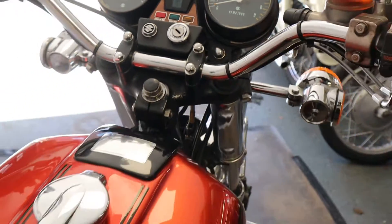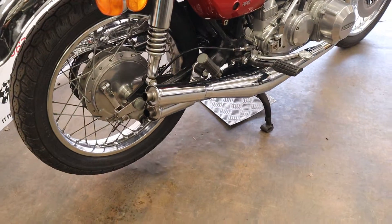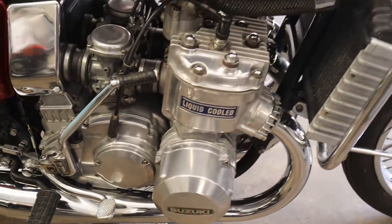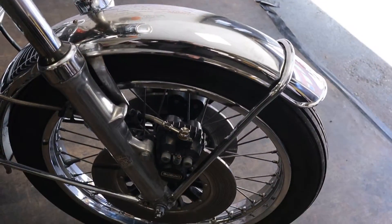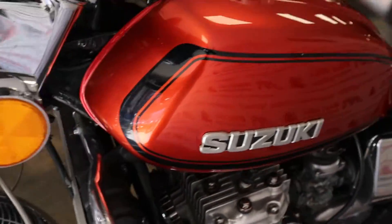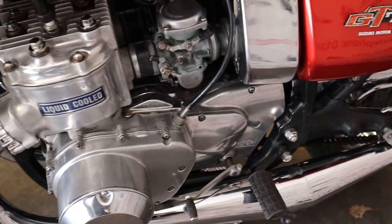Got a bit of history with this bike. It does start and run real nice, and obviously it sounds really clean and crisp with the exhaust on. As you can see it's real nice and clean, all the chrome work is nice, the wheels are clean. Just a real nice clean example.